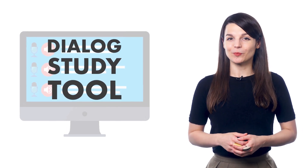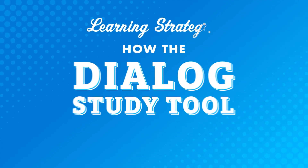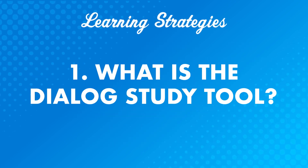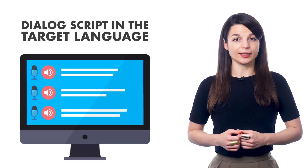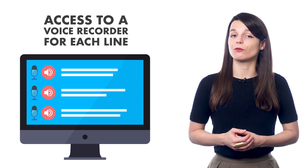There's one simple study tool that will help you speak more of your target language. It'll help you understand entire conversations, catch every single word, and respond in conversations. The tool is the Dialogue Study Tool. It'll help you with all of this and will also improve your reading and writing skills. In this video, we'll look at how the Dialogue Study Tool can aid your language learning. Number 1: what is the Dialogue Study Tool? It's a premium study tool found in every lesson — a line-by-line breakdown of the conversations. You get the dialogue script in the target language, the romanized version, the translated script, audio pronunciations, and access to a voice recorder for each line.